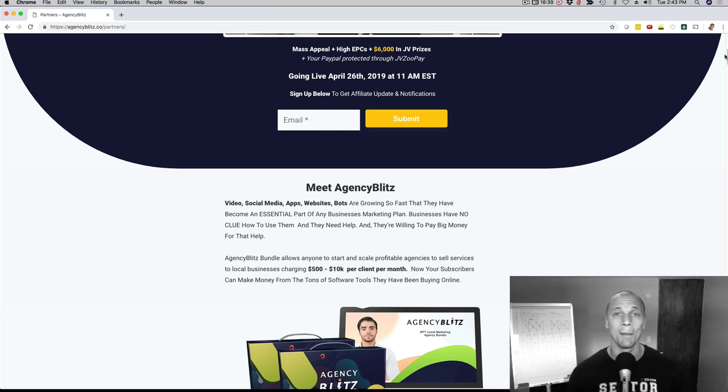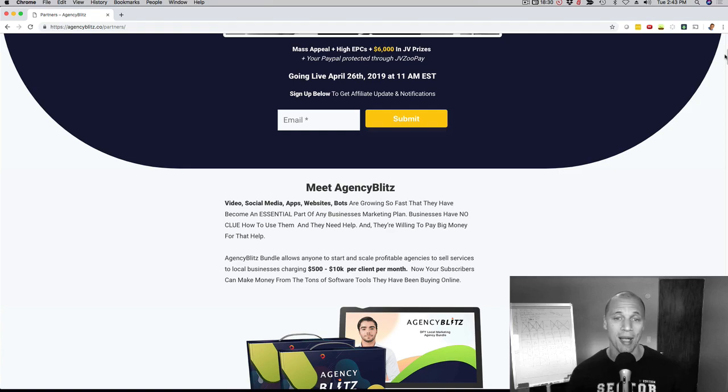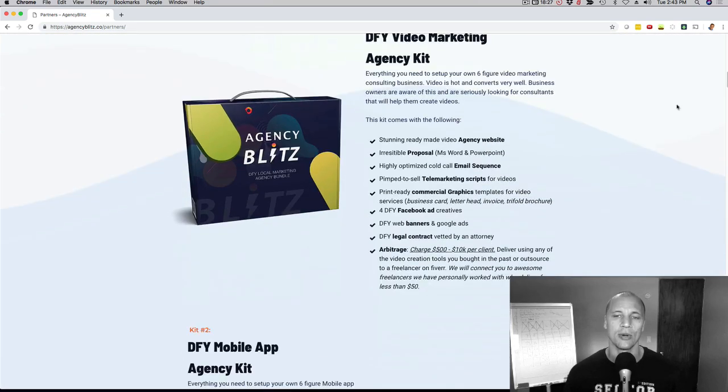The product is called Agency Blitz. Really simple — your subscribers are going to get a stunning and professional marketing kit for four different niches. Check out everything that you're going to get right here.